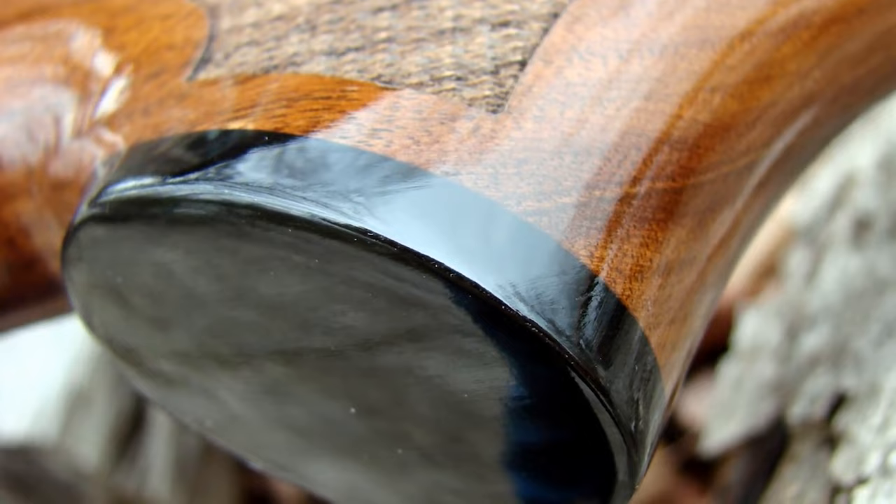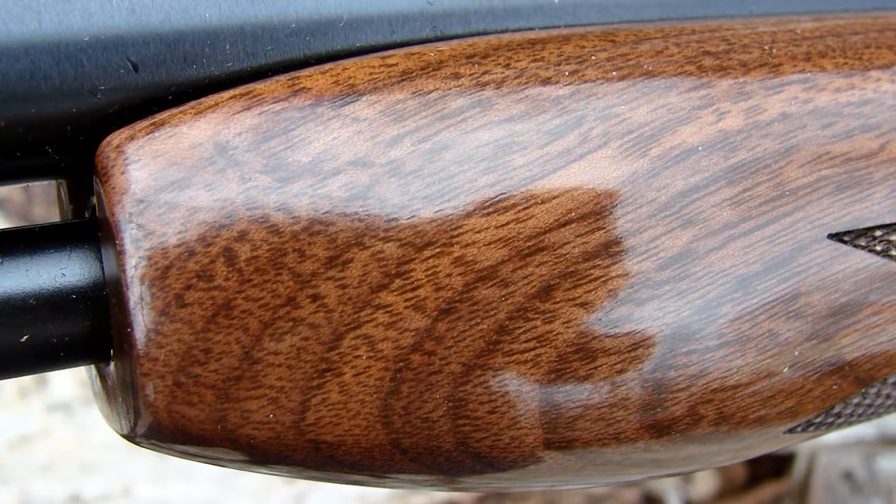Guns like this will always have a place in my collection, even if I'd rather have an MP5 for home defense.